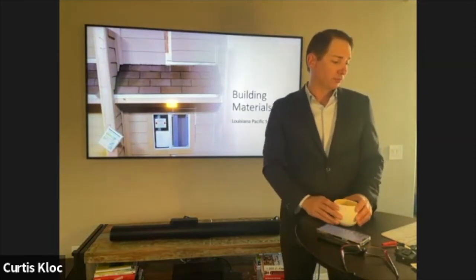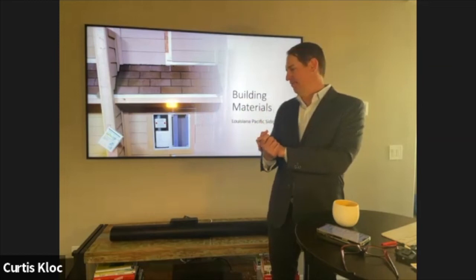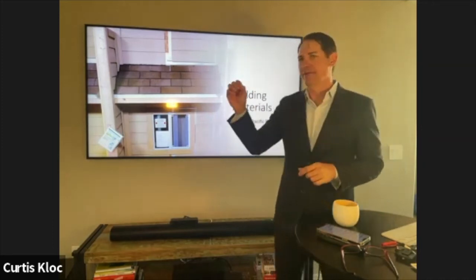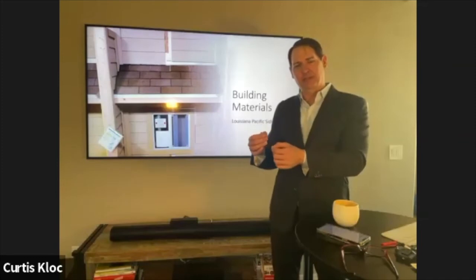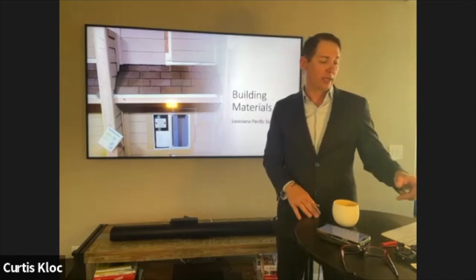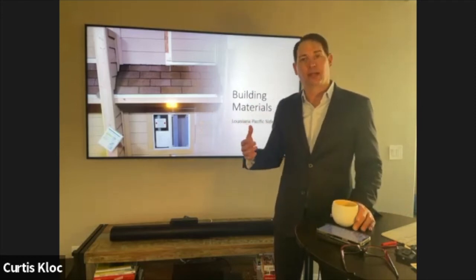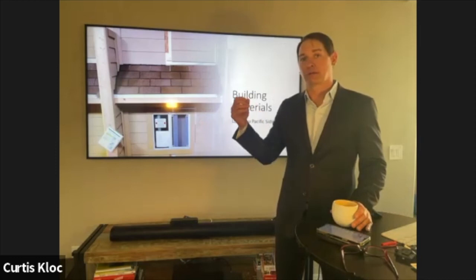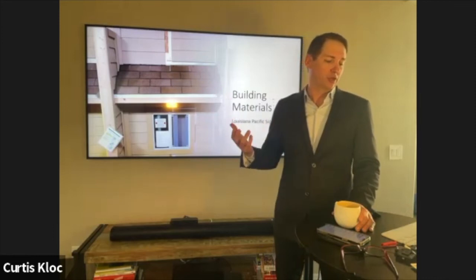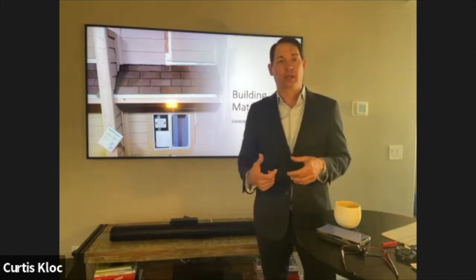Composite siding — pressed wood — was common in homes from the 80s and 90s. If you don't keep it sealed, it absorbs water quickly and deteriorates. Louisiana Pacific made a version from approximately 1990 to 1997 that was significantly worse than all the rest, deteriorating extra quickly because it wasn't built well. We have a specific write-up for that timeframe.